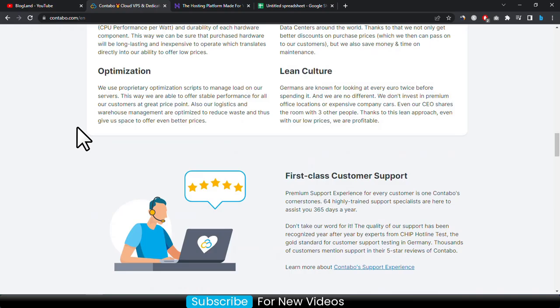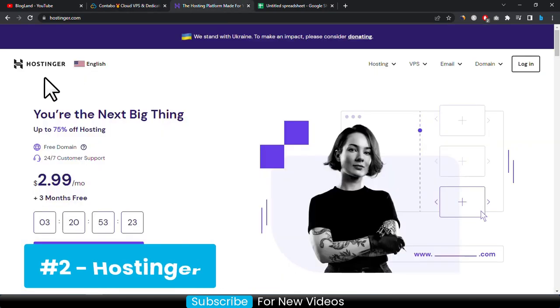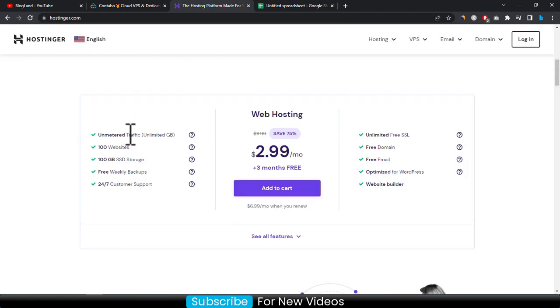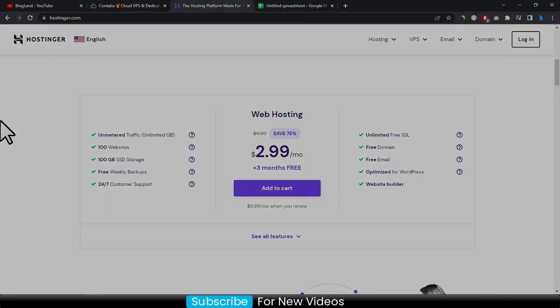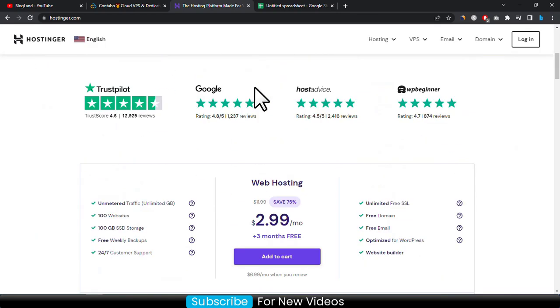Now if we go to Hostinger — Hostinger is one of the best and popular shared hosting services for small businesses. There is a 75 percent discount going on and the plan is only 2.99 dollar per month plus three months for free. You are getting unlimited traffic, 100 websites, 100 GB SSD storage, weekly backup, free domain, free email, free SSL, and all other necessary things in this hosting plan.